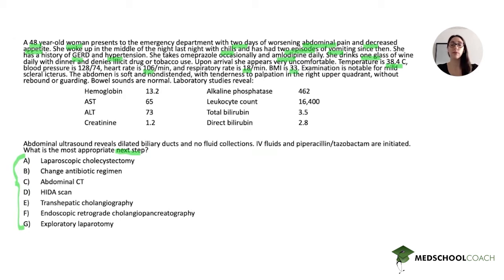Whenever I read vital signs, I recommend highlighting the abnormal vital signs because they are often key parts of the presentation and will be important in identifying the diagnosis. Examination is notable for mild scleral icterus. The abdomen is soft and non-distended with tenderness to palpation in the right upper quadrant without rebound or guarding. Bowel sounds are normal. And laboratory studies reveal the following.